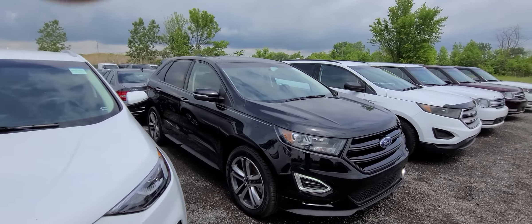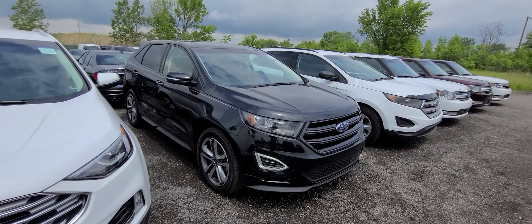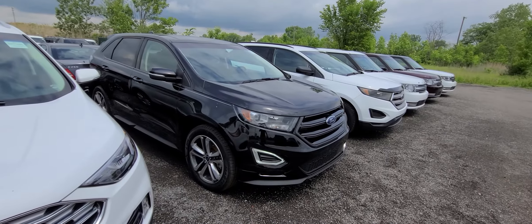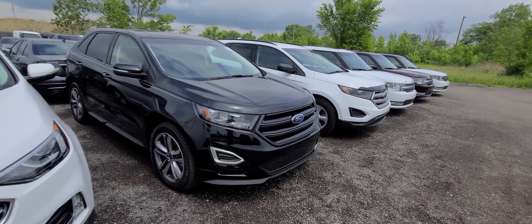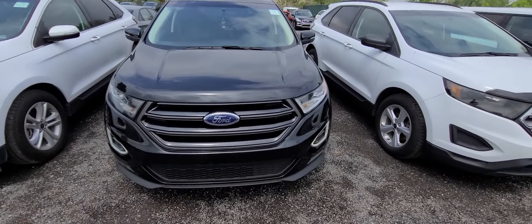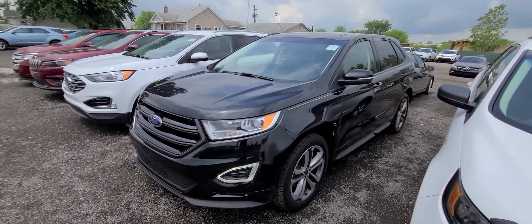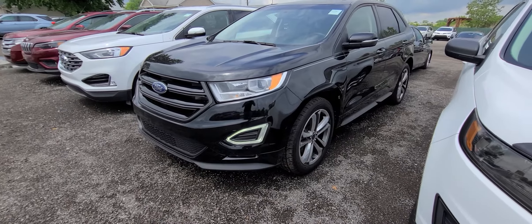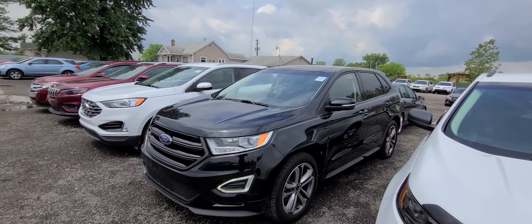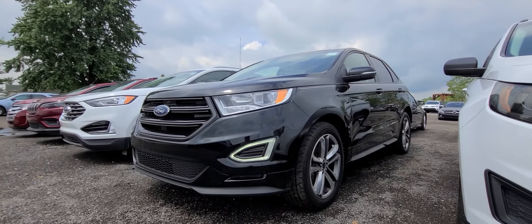Couple things to keep in mind: we take inexpensive trades, we ship vehicles nationwide. We always advertise our rock-bottom dollar upfront to make it a pleasurable and hassle-free transaction. We don't do any financing; however, outside banks are always welcome. Site is up to date — if you see it advertised, that means the vehicle is available. And that's all she wrote. Thank you guys for watching this video, and have a wonderful day, bye-bye.